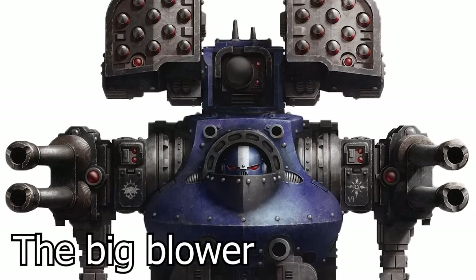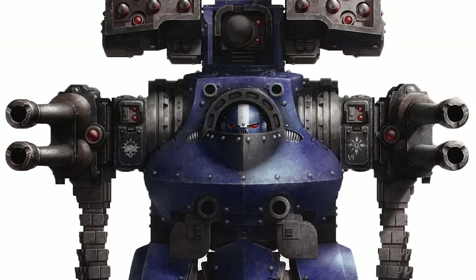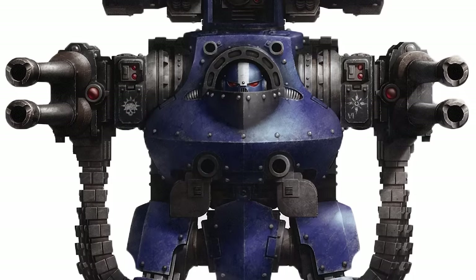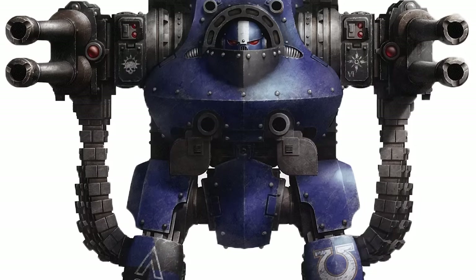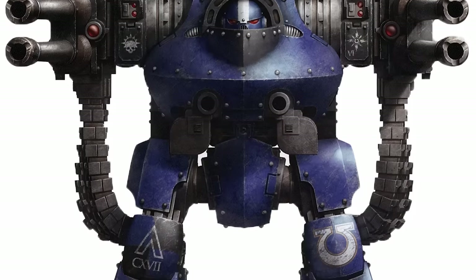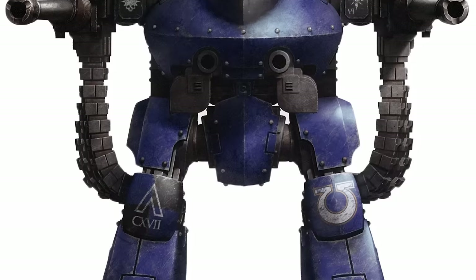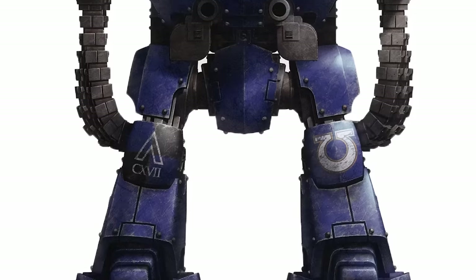Next up is the Dorito Dreadnought, which while it sounds like a delicious Mexican corn chip, is much better than that. This dude makes the Hellfire Dreadie look like a pea shooter, as it stomps around as a mobile weapons platform. The trade-off for such a beast is that it's extremely expensive to make, and wouldn't do so hot in a close melee fight. As such, these boys are incredibly rare, but if you have one, you can say sayonara to the bad guys from ages away.